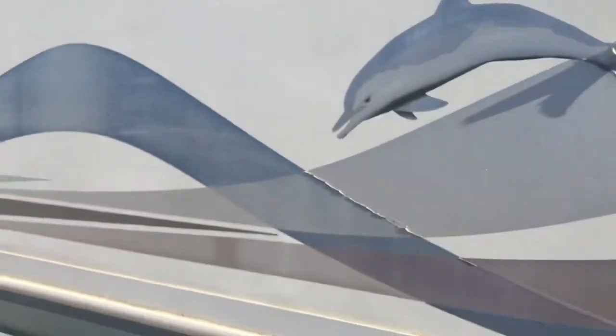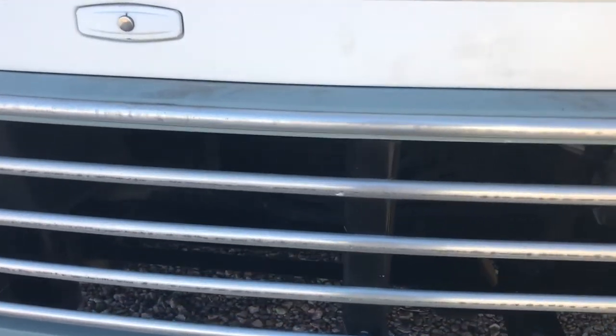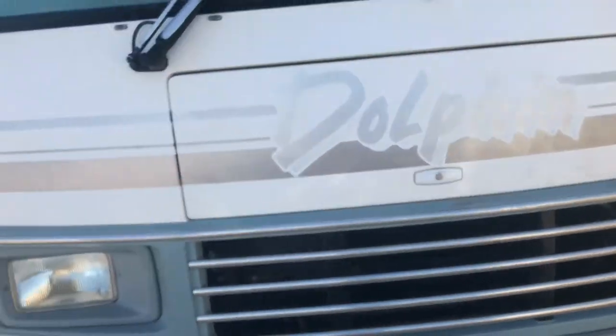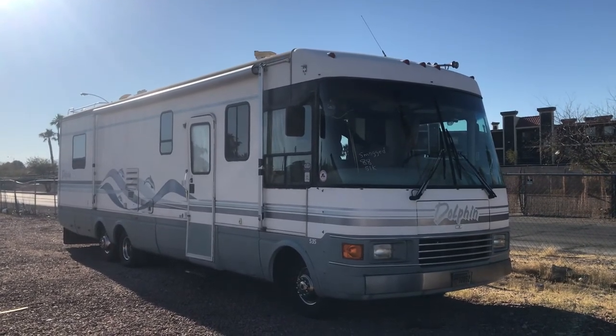We're going to go ahead and start up the motorhome so you can hear it. This does have a smog certificate and it's ready to go. There you go — it sounds really good. It started right up and I didn't hear any hesitation. It does run and can be driven away. This is a no-reserve auction — it was donated to charity and will go to the highest bidder. Bid with confidence on motobucks.com or download the app for Android or iTunes. Good luck everyone!